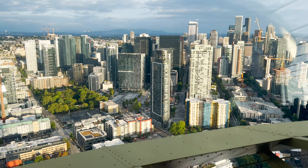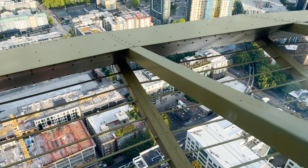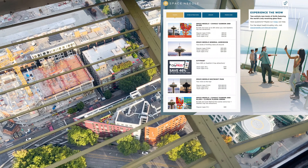Prices for general admission range from $26 to $39, depending on age. There are also different bundles offered on their site.